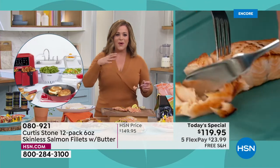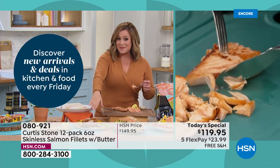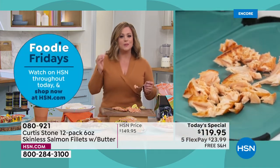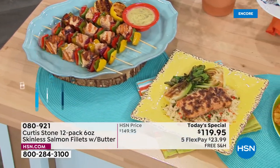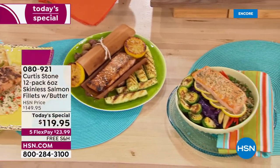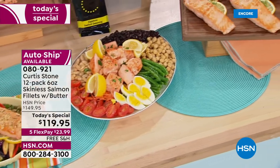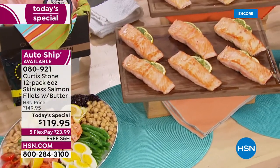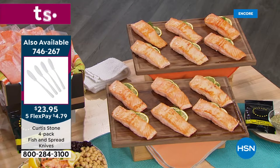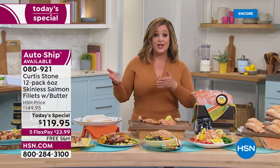Whether you want to put it on a fresh salad, a bowl of rice with freshly chopped scallions, kebabs, or wrapped in cedar wraps — however you like it, it's nice to know you'll have fresh salmon in your freezer. Our one-day-only price gets you 12 individually portioned center cut six-ounce fillets for $119.95 — about $10 per fillet, a major deal. You can break it down into five flex pay monthly payments, starting at just $23 and change on any credit card.